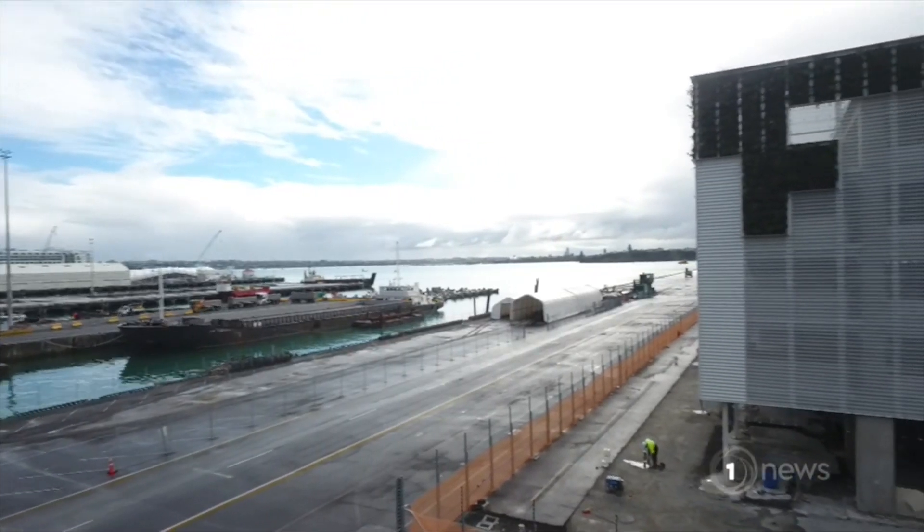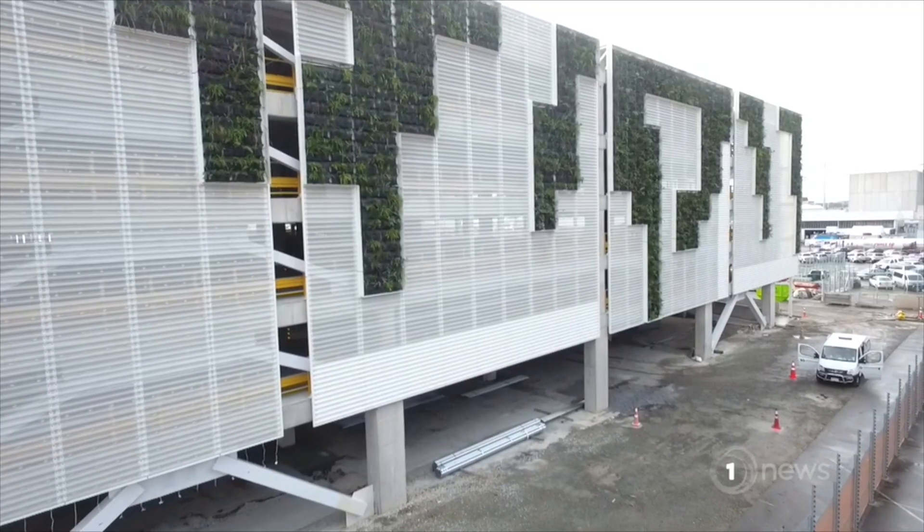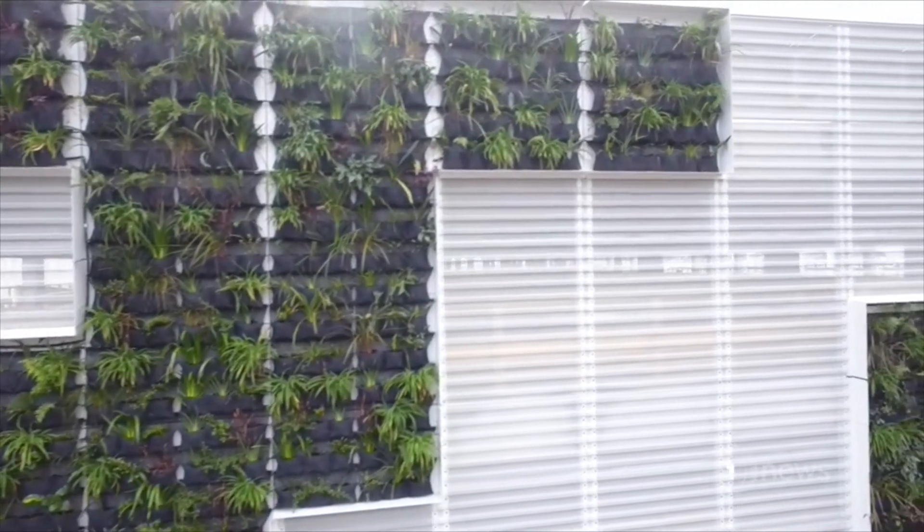The beginning of the green oasis in the heart of a concrete jungle. This living, breathing wall is at the ports of Auckland, and claimed to be a world first. This hasn't been done anywhere else. As far as I know, there's nowhere inside a port boundary in the world that has this sort of feature.